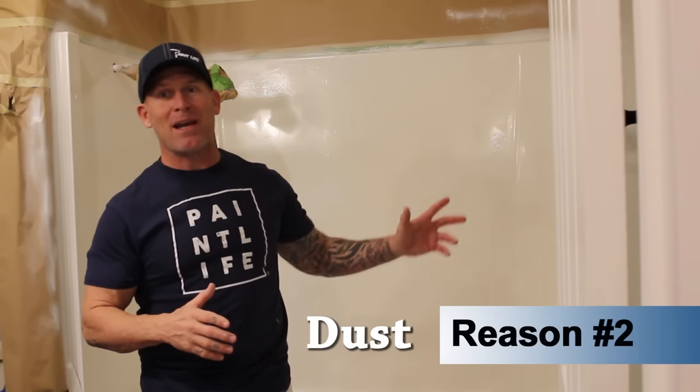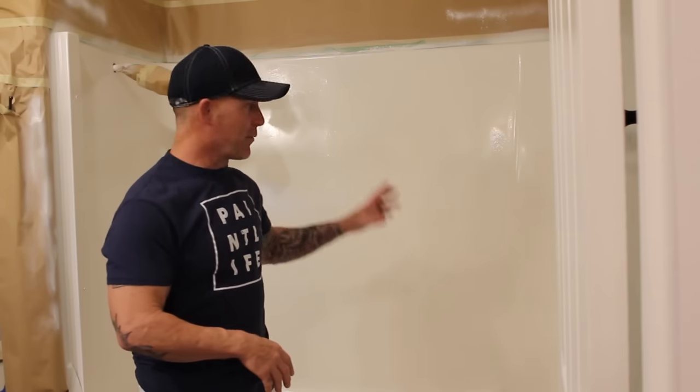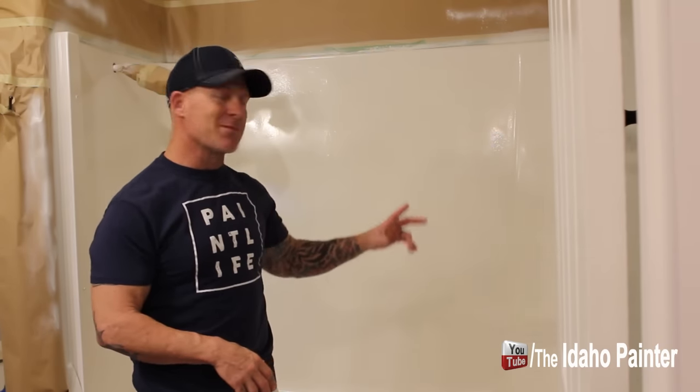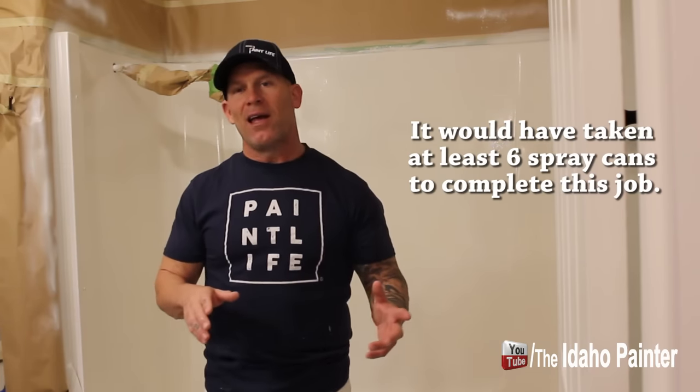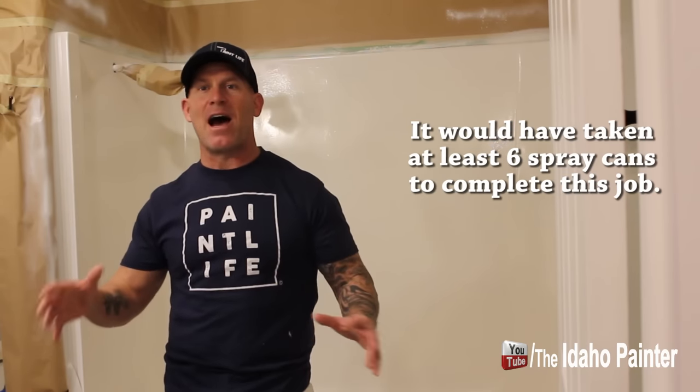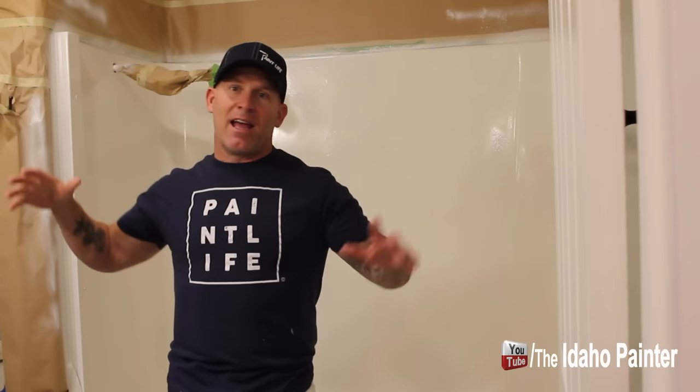Reason number two why I do not paint or epoxy showers is the dust. I began spraying and it took way more than just two spray cans. I've never seen a spray can that created more dust than these. I was venting it out the window with a fan, but after about two cans I began realizing how bad this was — I was already into the project. I'm going to have to repaint the walls and spend probably two hours cleaning this whole mess.